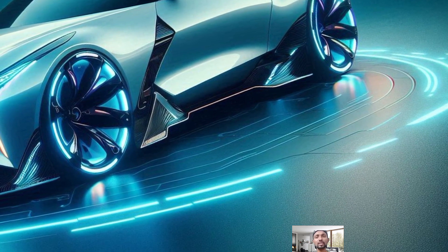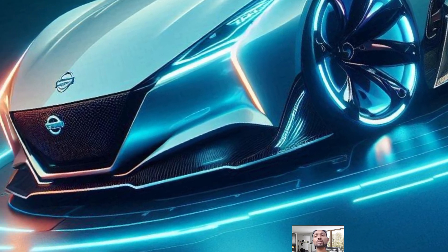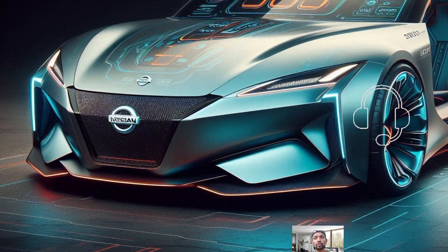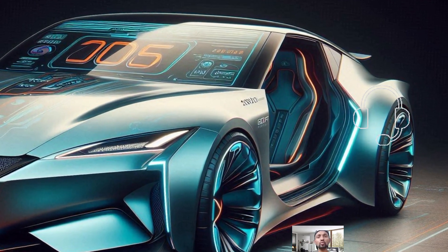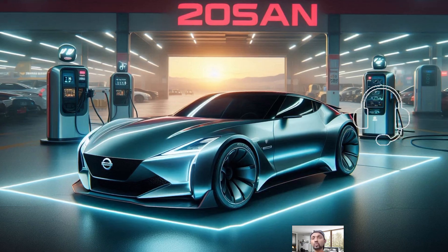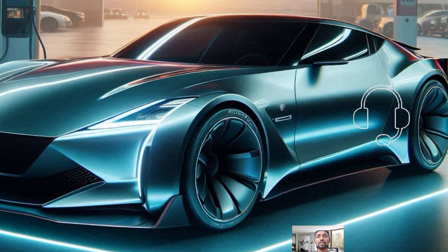Despite these upgrades, the Nismo shares some of the same road shortcomings as the base model. In terms of performance, our test with the manual transmission hits 60mph in 4.5 seconds, while the 9-speed automatic version reached 60mph in just 4.3 seconds. The EPA estimates fuel efficiency for the automatic model at 19mpg in the city and 20mpg on the highway, while the manual version gets slightly less at 18mpg in the city and 24mpg on the highway.